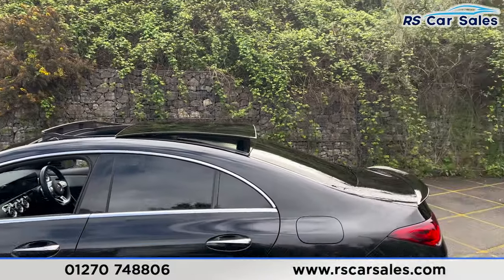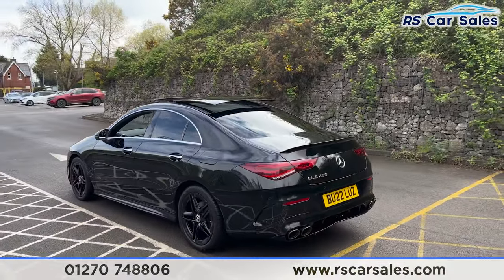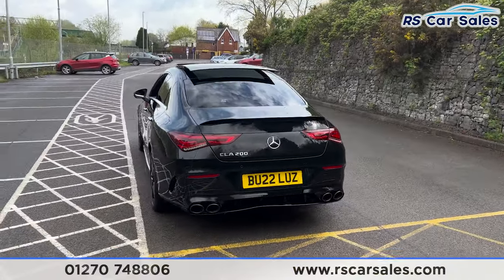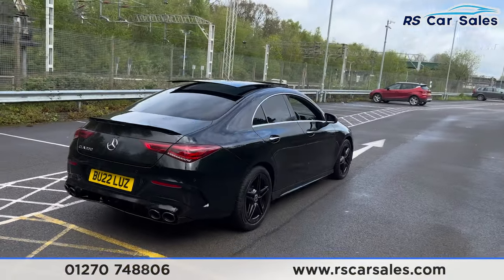We also have the panoramic glass sunroof, which is currently open and can also be put onto a tilt. We have the rear spoiler on the tailgate, front and rear parking sensors with a reversing camera and visual display inside. We also have the quad-tip exhaust with the A45-style rear diffuser.